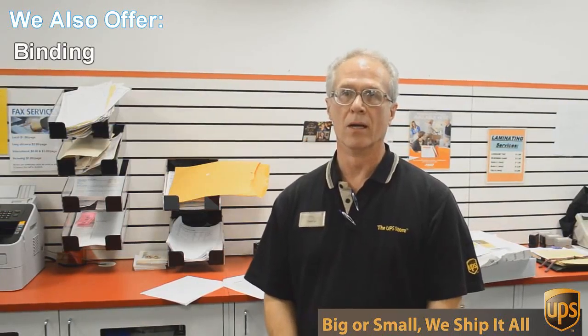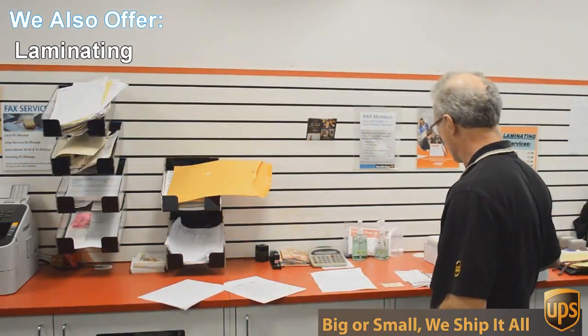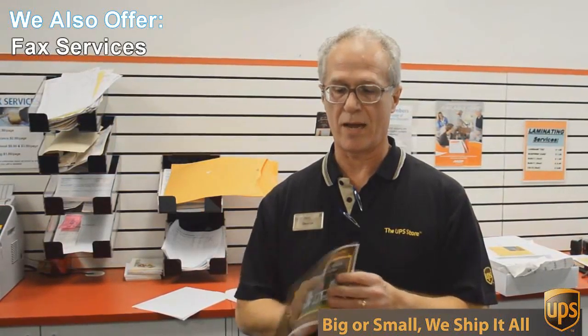We do black and white and color copies and printing. An example of that would be this flyer here that we're doing today — a double-sided six by twelve inch flyer, full color.